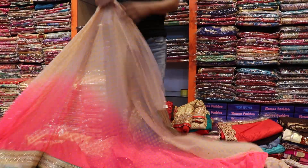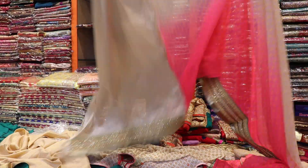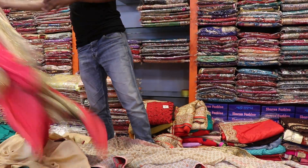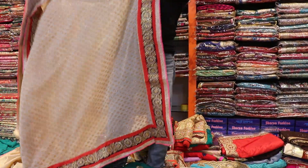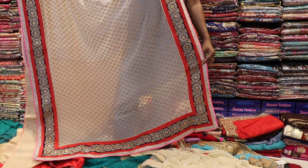Very beautiful. Can you see the color? The color is a blue skin color. Look at this blue skin color. Here is a red skin color. How much is this?